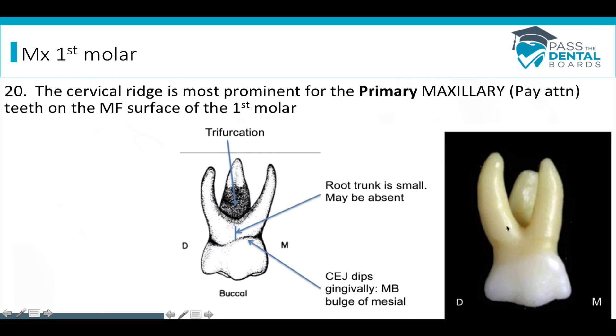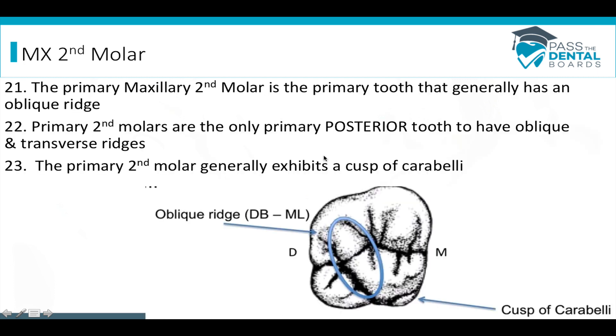If they ask which primary tooth in general — out of all the teeth — has the most prominent cervical ridge, it's not going to be the maxillary first molar, as we'll see later on. And just a reminder: on baby teeth, the root trunk may be small or even absent.